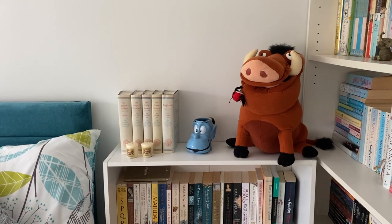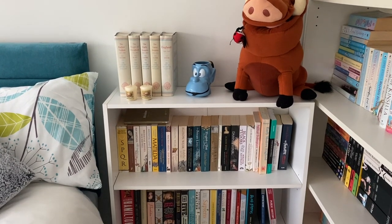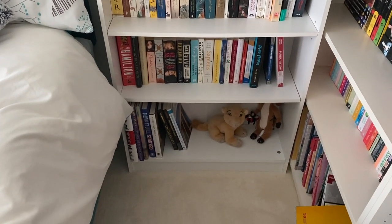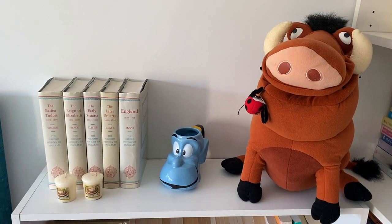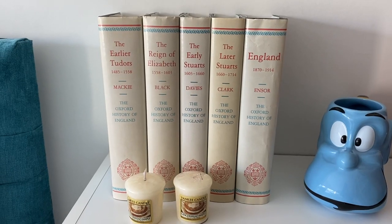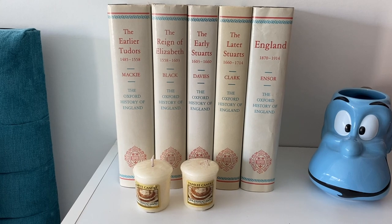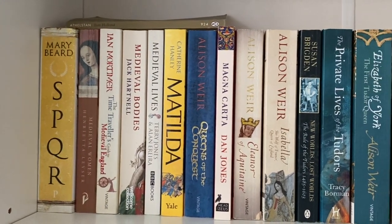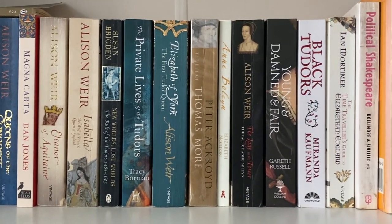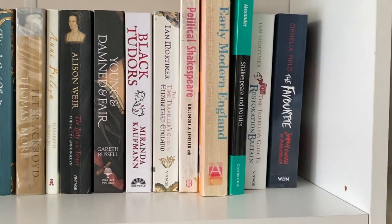Starting off, we've got my lovely history bookcase. As a massive history fan I had to separate these books out, and to be honest I don't think my collection of history books is that substantial — it's definitely the one I want to add the most to. Starting up top we've got my little genie mug and my Pumba toy, which I've had since I was a child, as well as my little Oxford History of England set, which has 15 books in the series — I've got five. On the first two shelves I've really tried to have everything in a roughly chronological order, starting from ancient history all the way through to the early 18th century.